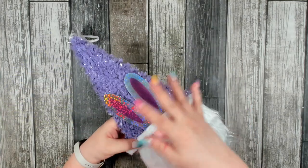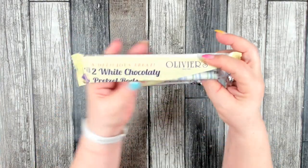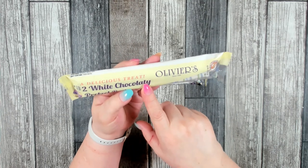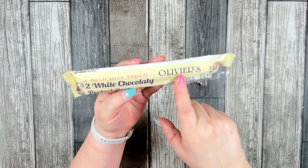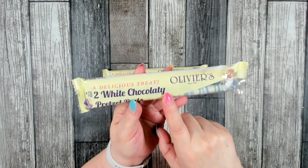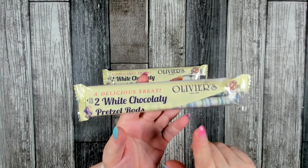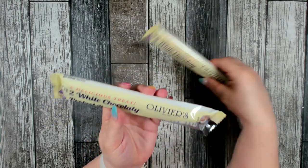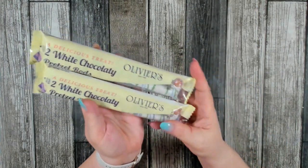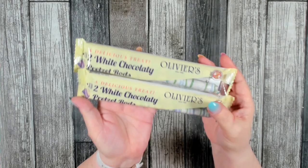Dollar Tree also had the Easter version of Oliver's pretzel rods that have been dipped — this one is in white chocolate. I like these; they're really good especially if you like that sweet and salty flavor. I didn't find any in regular milk chocolate, only in white chocolate this time, but I did pick up a couple.